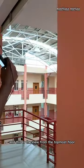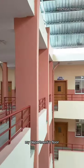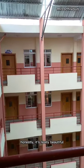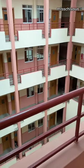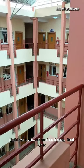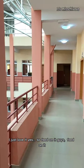And this is the view from the topmost floor — my department's floor. You see, it's really beautiful, well structured, and I just love it. Feed on it, guys!